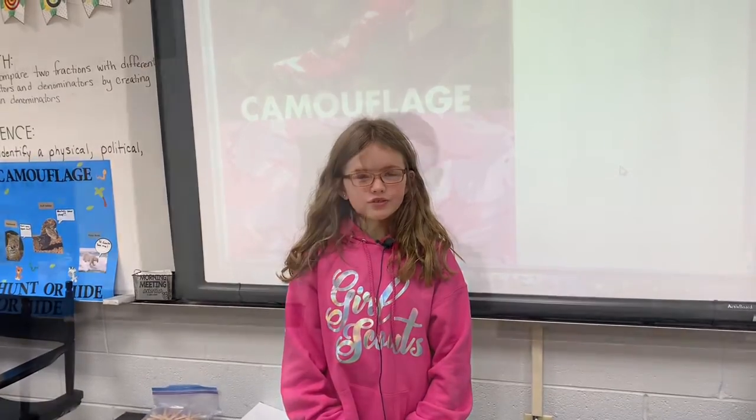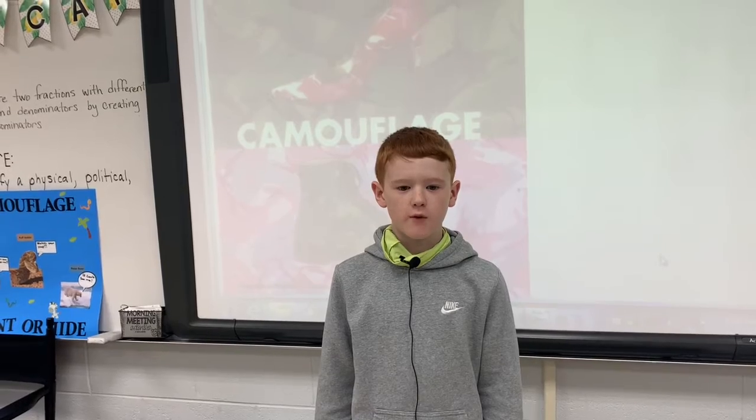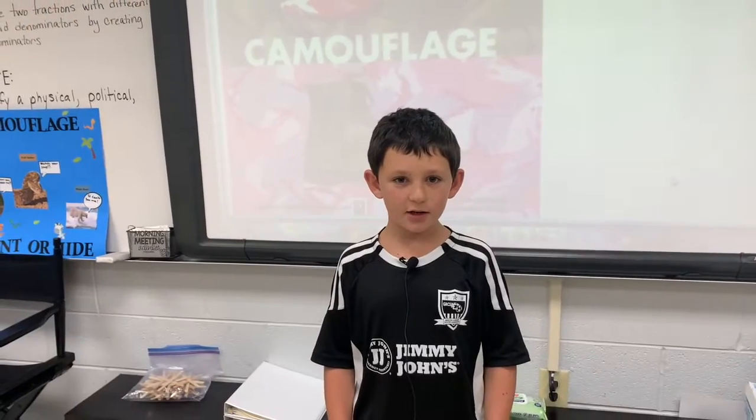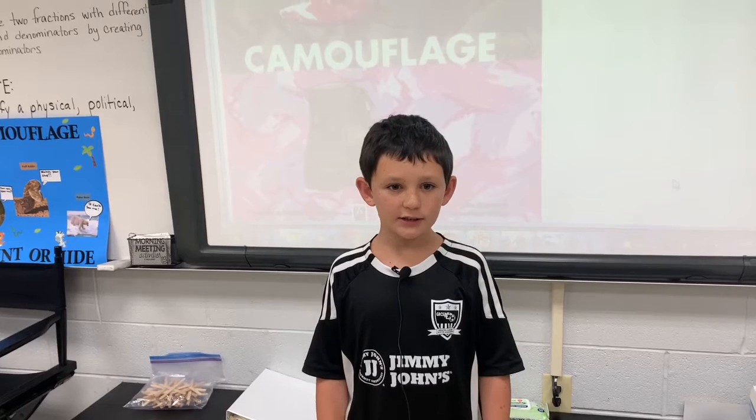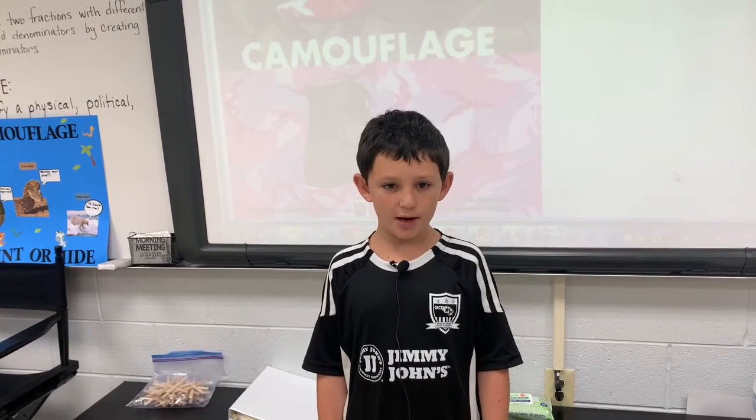A noun is a person, place, or thing. If you say camouflaged or camouflaging, it would be a verb. A verb is an action word. Camouflage can also be an adjective. For example, if you see the camouflage jacket, then camouflage is a describing word.